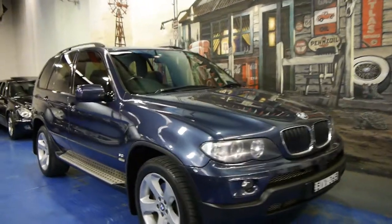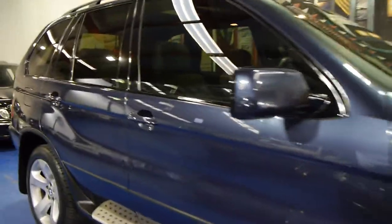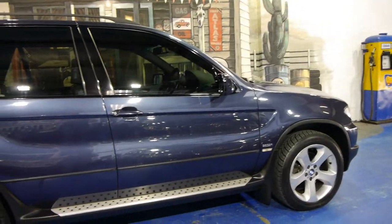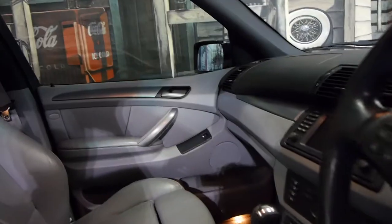Today we have for you a 2004 BMW X5. It's got the three litre straight six engine. It's blue in colour with light grey leather interior, and this car is actually a Sport, as you can see by the wheels. It is in very good condition. It's got tinted windows. The sports pack comes with a sport steering wheel.